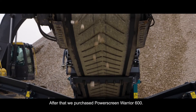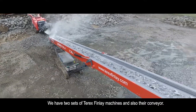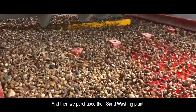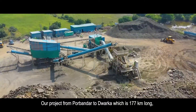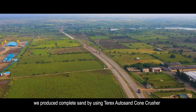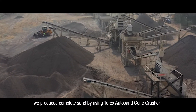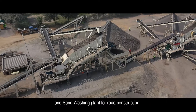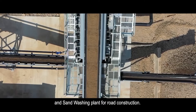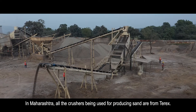After we bought Terex's screen, Terex Finlay also has a two-set conveyor. After we bought the sand washing plant, the project was 117 km. We built the whole road using sand produced from Terex's CRSR, combined with the sand washing plant.